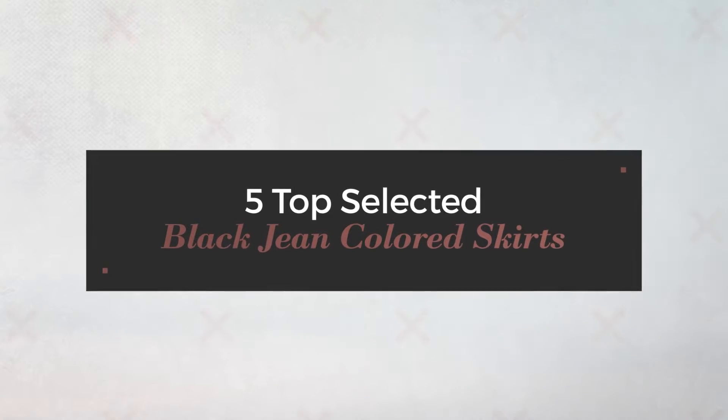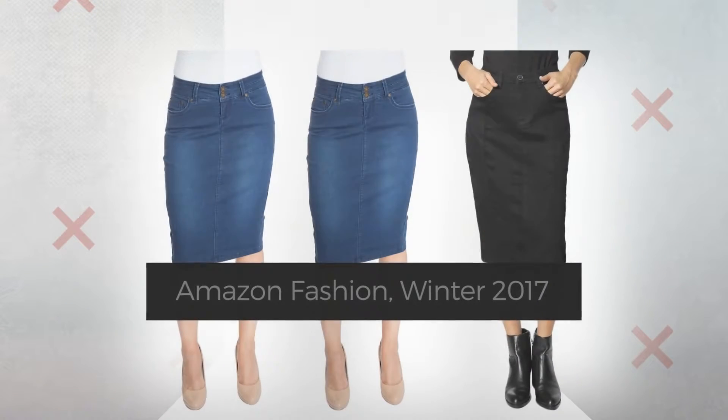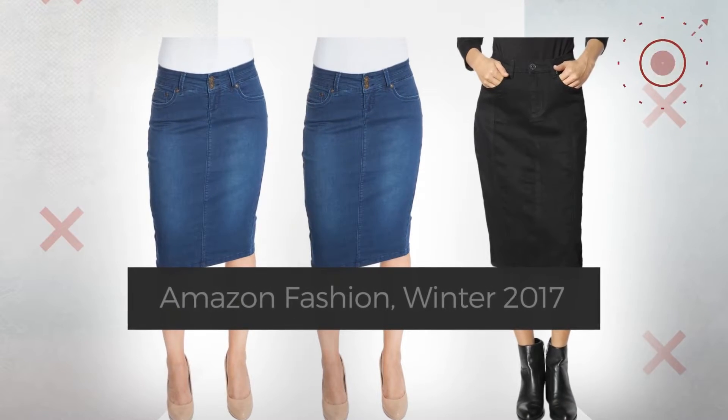5 Top Selected Black Jean Colored Skirts. Amazon Fashion, Winter 2017. At any time, click the circle and check for updated deals on your favorite skirt.